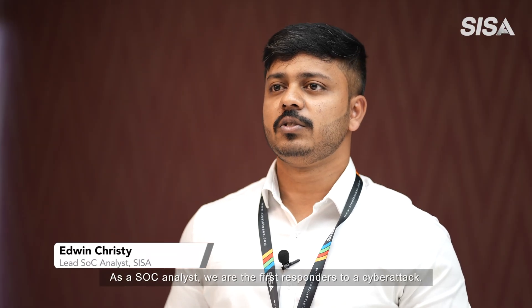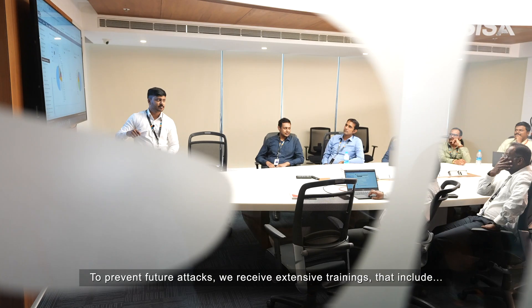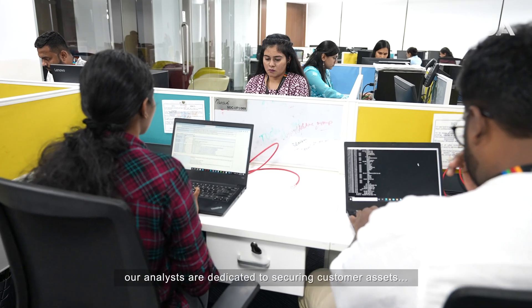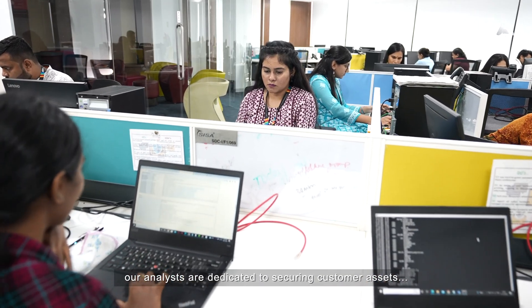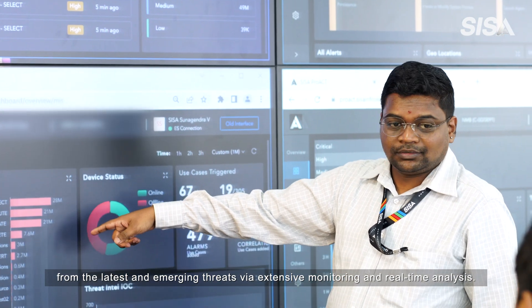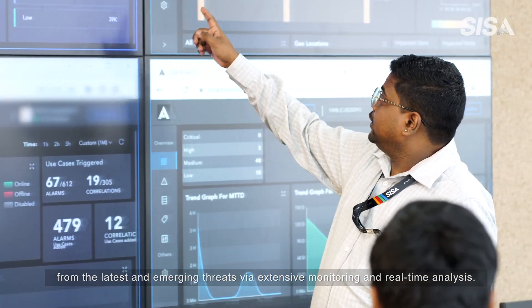As a SOC analyst, we are the first respondents to a cyber attack. To prevent future attacks, we receive extensive training that includes certifications crafted by our globally recognized CESA training institute. At CESA, our analysts are dedicated to securing customer assets from the latest and emerging threats via extensive monitoring and real-time analysis.